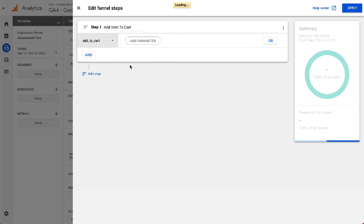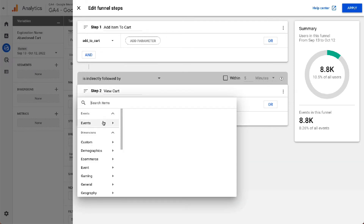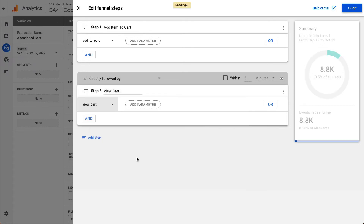This is going to show you the number of website visitors that add an item to their online shopping cart. Keep in mind that your checkout process might be a little different than ours. Click the Add Step button and name the second step View Cart, then click on Add New Condition, then Event, and choose View Cart.